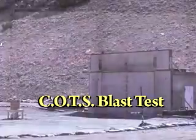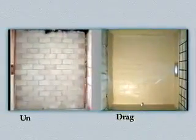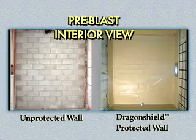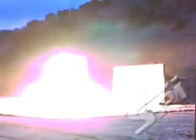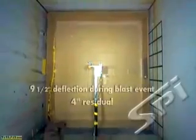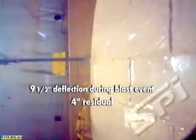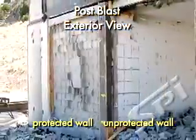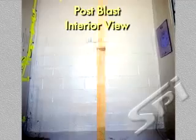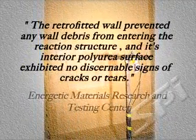This 2005 COTS blast test compares the results of a masonry wall left unprotected with an identical wall treated with Dragon Shield spray-applied polyurea, exposed to a shockwave generated by a large explosion. The retrofitted wall prevented any wall debris from entering the reaction structure, and its interior polyurea surface exhibited no discernible signs of cracks or tears.